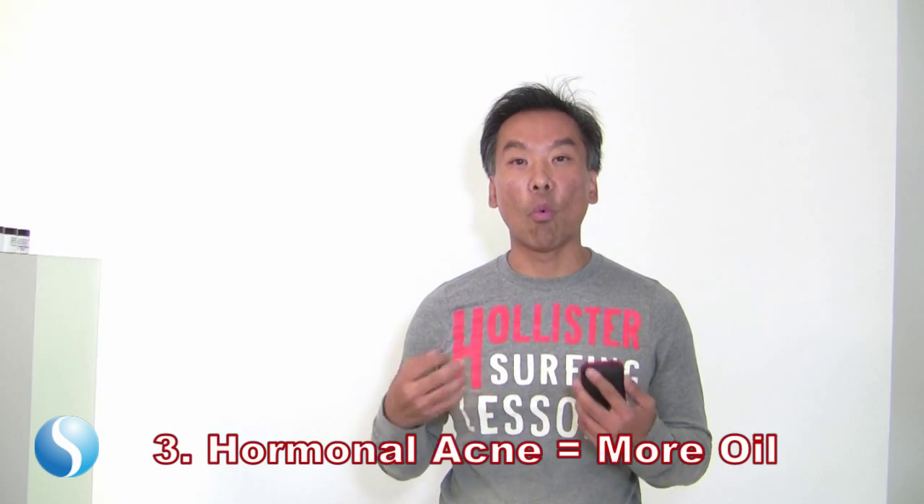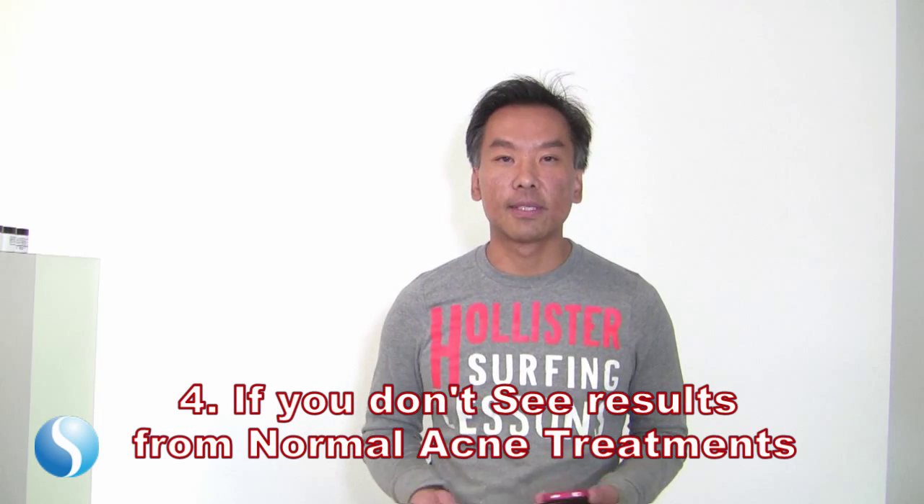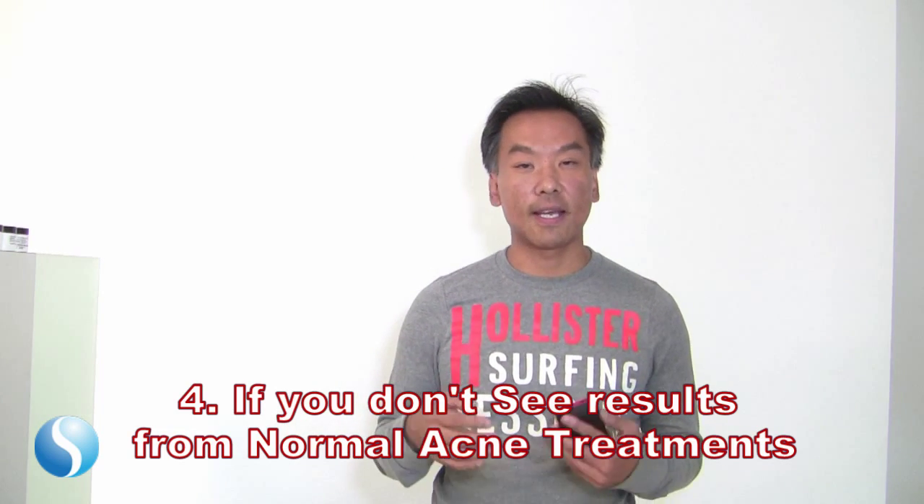Third, hormonal acne usually presents with more oil, mostly in the T-zone. And four, you've probably already tried some creams — could be benzoyl peroxide, salicylic acid — and you're still not seeing improvement.